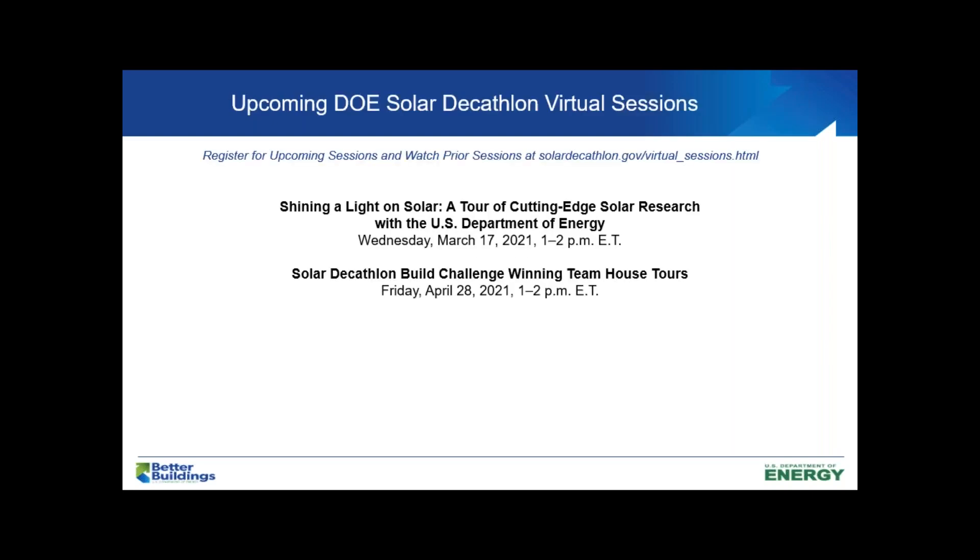This series, which started in September and runs through the culmination of the actual Solar Decathlon competitions and crowning of winners, has two more sessions left. Next will be Wednesday, March 17th: Shining the Light on Solar, a tour of cutting-edge solar research with the U.S. Department of Energy's Solar Energy Technology Office. And then we will culminate on Wednesday, April 26th — we've changed that date — for the Solar Decathlon Build Challenge winning team house tours, featuring numerous categories of winners from that international collegiate competition.